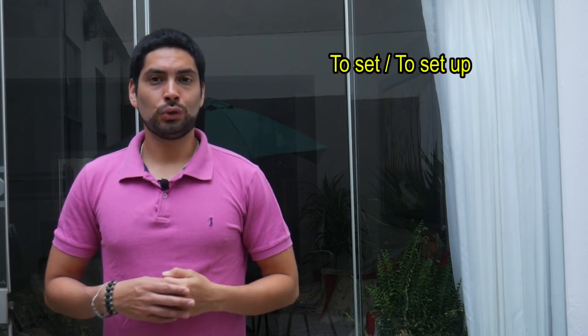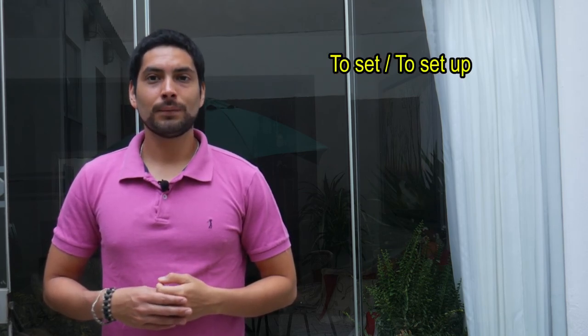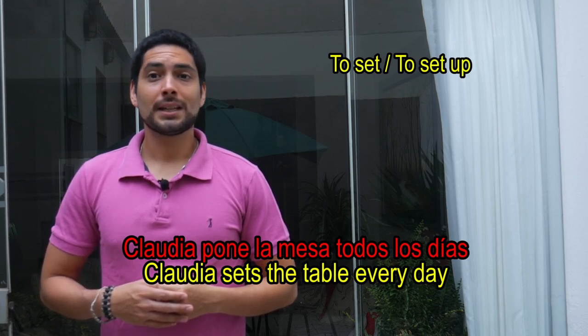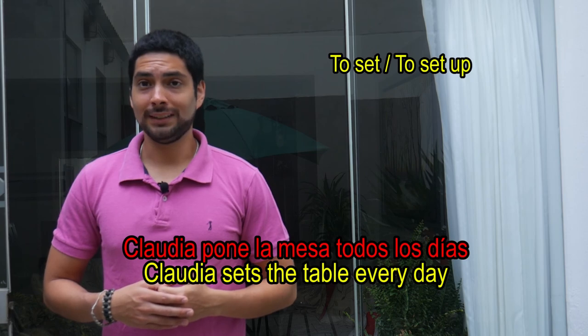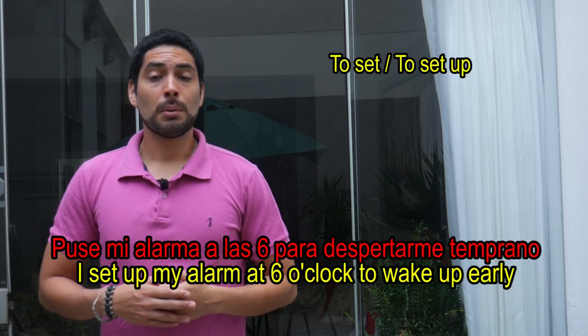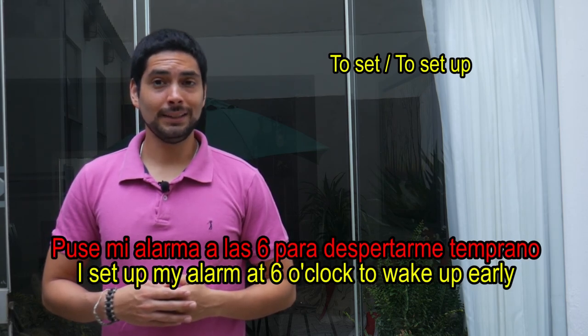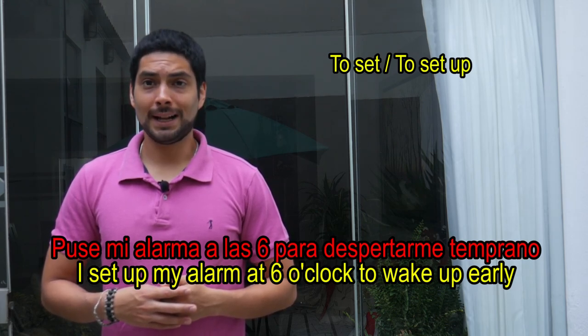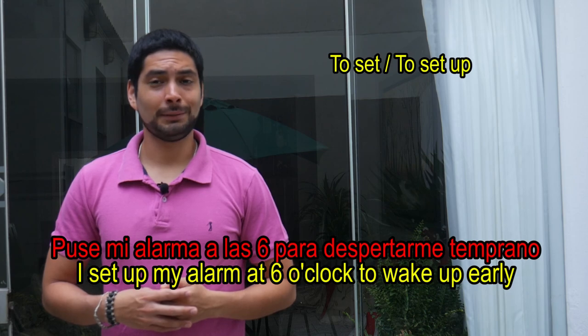Poner might also be a translation for the phrasal verb 'to set up.' Ejemplo: Claudia pone la mesa todos los días. Puse mi alarma a las seis para despertarme temprano.